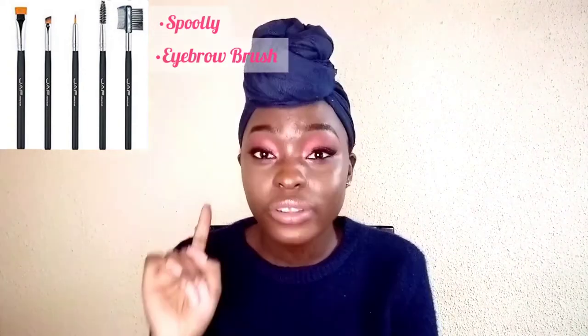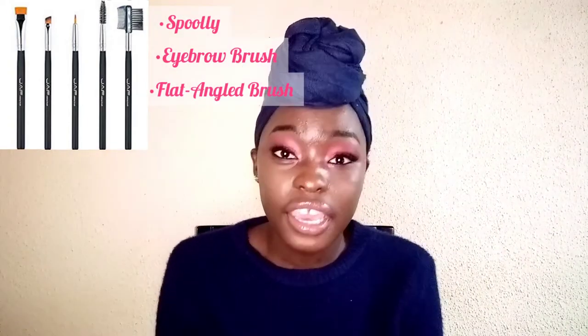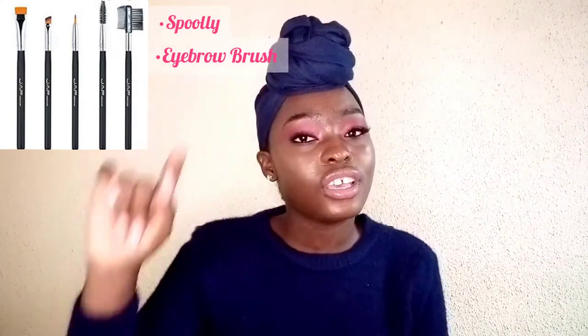I'd also advise you to get these brushes — they are going to save your life. If you want to flake your eyebrows, you cannot do it without them.